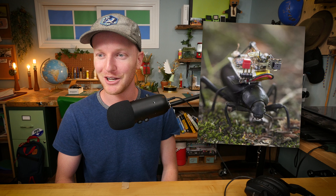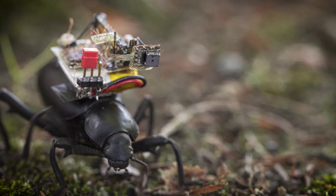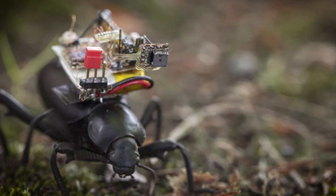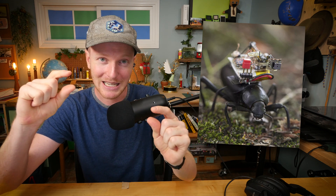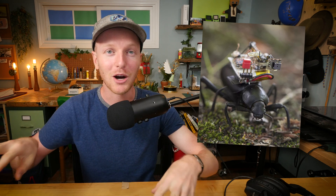News coming out of University of Washington this week as they created a low power, low weight, wireless camera system that can capture a first person perspective view of a beetle and stream it to a smartphone. Basically, they created a super tiny camera that they can mount on the back of a beetle and show the beetle's perspective as it walks around the world.